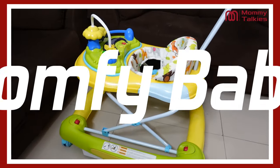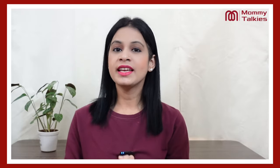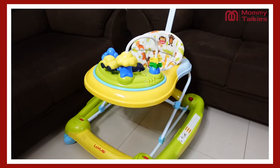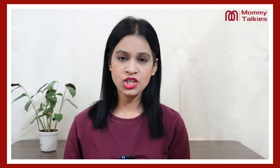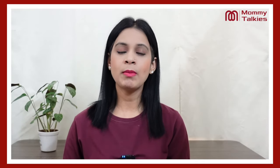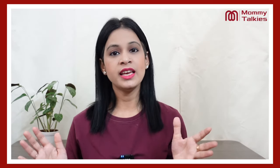So guys, this was the Love Lab Comfy Baby Rocker-cum-Walker and its features and benefits, showing you how you can use this walker to keep your children safe, secure, and comfortable. One important thing to share — please always supervise your children so that they don't touch any dangerous area.